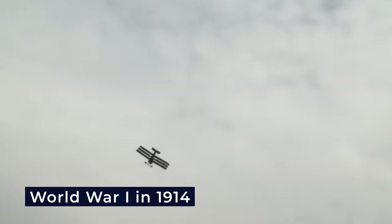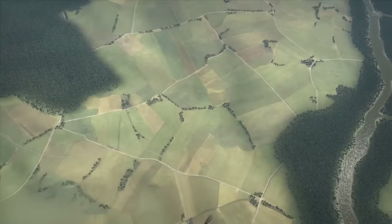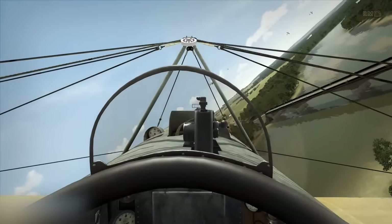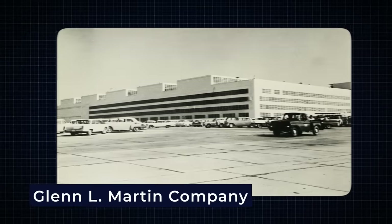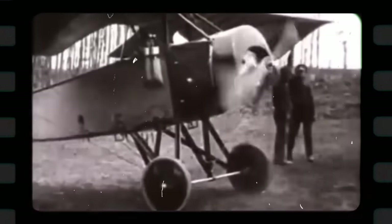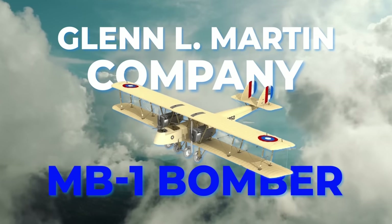The outbreak of World War I in 1914 presented a unique opportunity for the Glenn L. Martin Company to demonstrate the capabilities of their new bomber. While the United States did not officially enter the war until 1917, American aviators played an important role in combat as volunteers for the Allied forces. Glenn L. Martin, an innovative aviation pioneer, established the Glenn L. Martin Company, embarking on a mission to develop military aircraft. Their vision led to the creation of the MB-1 bomber, which would become the first of its kind in American history.